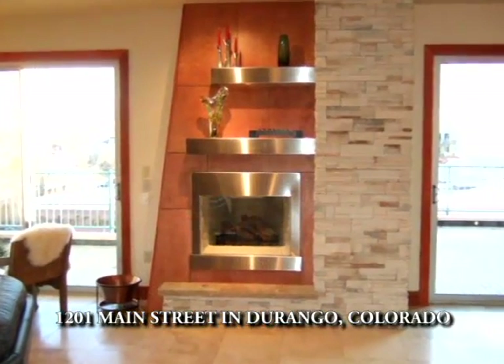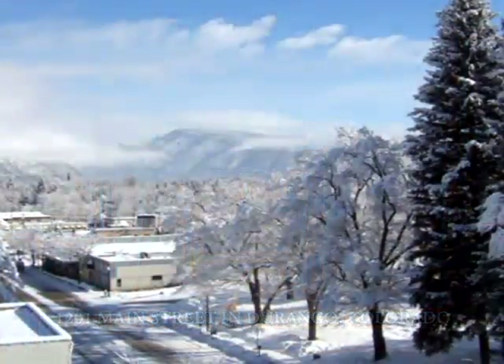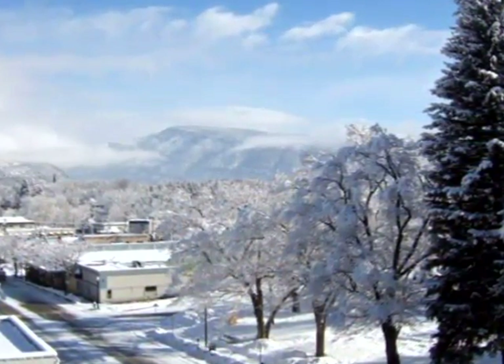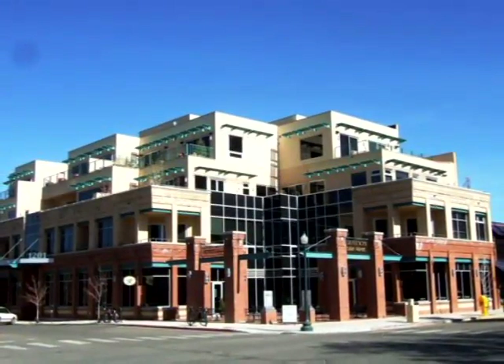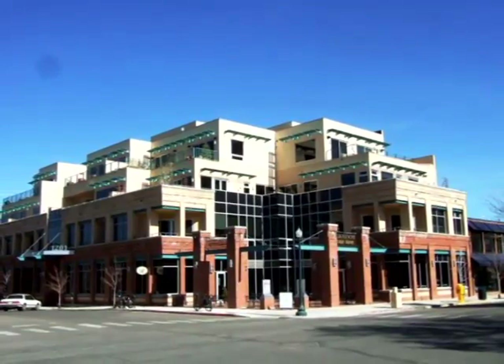The second property is an unfinished loft with approximately 1,950 square feet at the Lofts, 1201 Main Street in Durango, Colorado. Ready to customize as you like, this modern loft offers luxurious living with panoramic views of the city, mountains, and Animas River. A perfect year-round residence or weekend getaway, providing contemporary living in downtown Durango.